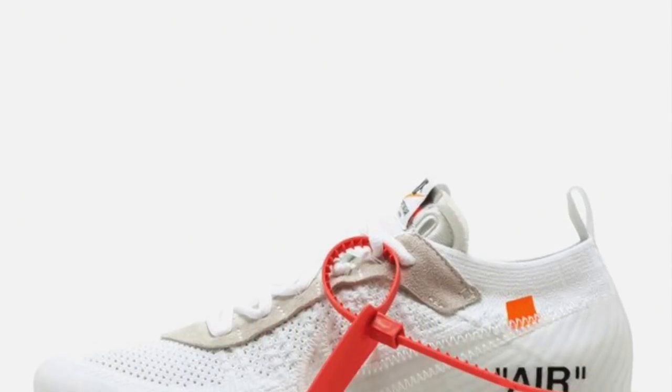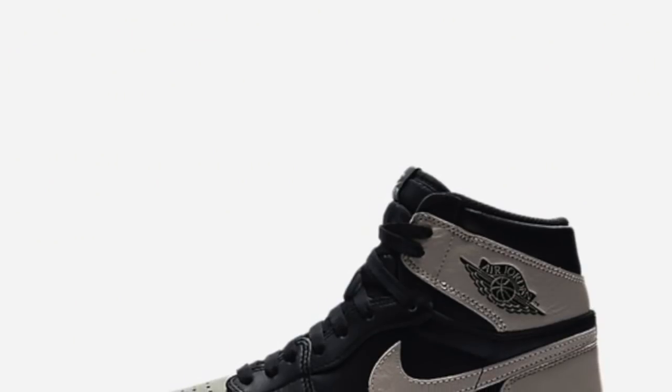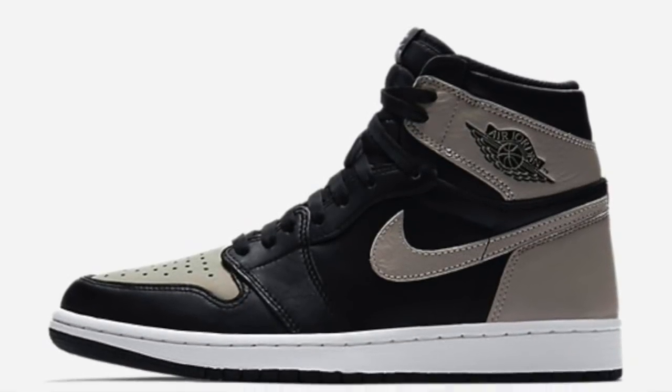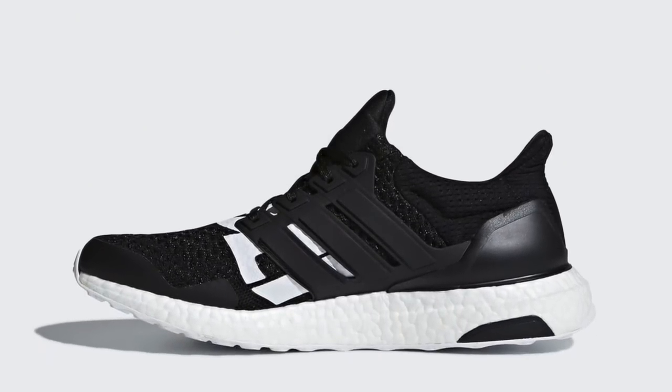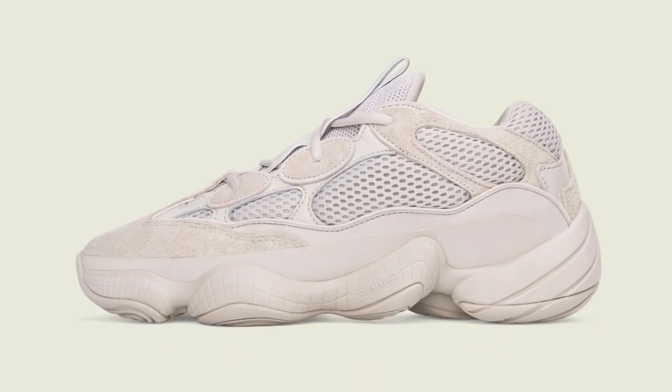We've got the Off-White VaporMaxes releasing this Saturday — there's your Nike. We've got the Jordan 1 High Shadow OGs releasing this Saturday — there's your Jordan Brand, subsidiary of Nike. We've got the Adidas Ultraboost Undefeated collaboration coming out this Saturday — there's your Adidas. And then we've got the Adidas Yeezy 500 Blush releasing this Saturday — there's your Yeezy, subsidiary of Adidas.